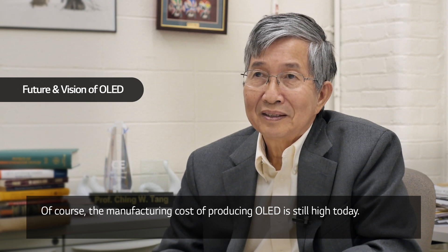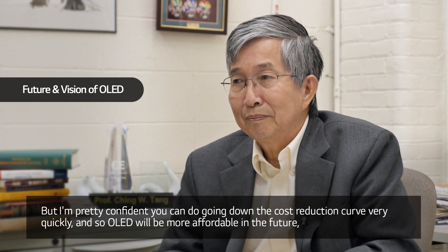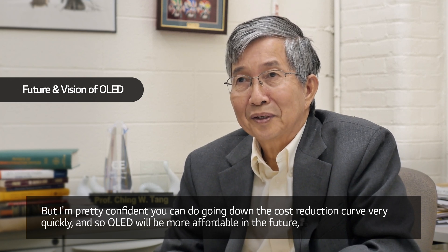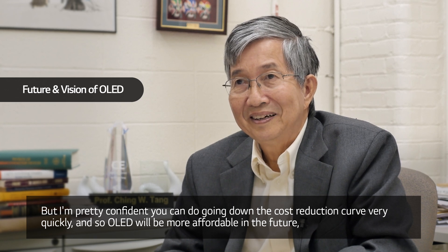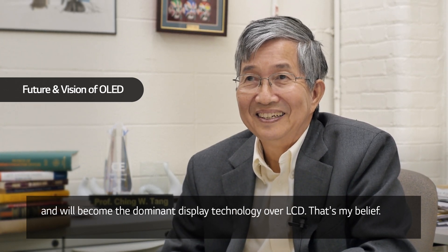Of course, the manufacturing cost of producing OLED is still high today. But I'm pretty confident that you're going to go down the cost reduction curve very quickly. So OLED would be more affordable in the future and will become the dominant display technology over LCD. And that's my belief. Thank you.